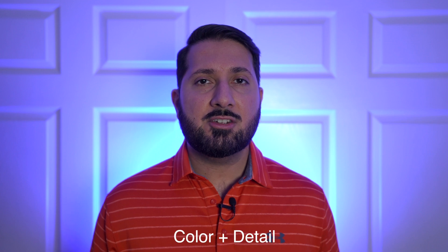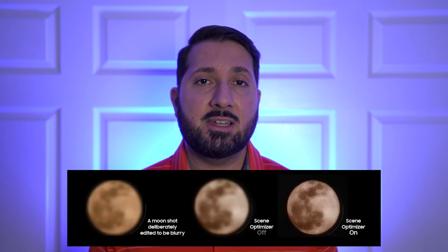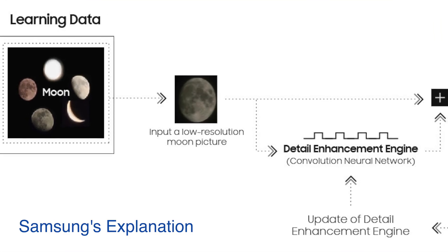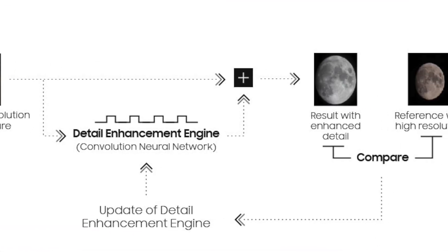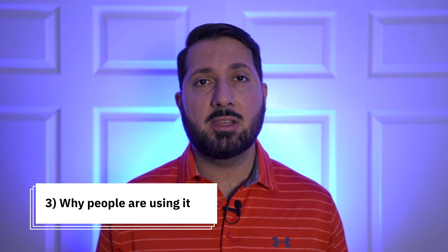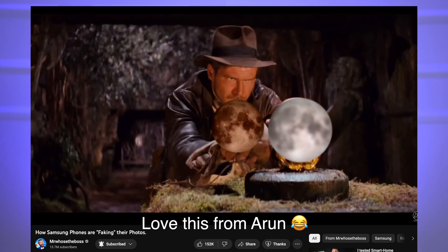This feature has naturally become more powerful over the last four years, and now it can also enhance details using AI. The AI is trained on reference images, including the moon, and can apply that detail whenever it detects the object in the scene. Anyone taking photography seriously will likely keep Scene Optimizer disabled, which is why I'm surprised tech YouTubers didn't know about this already.